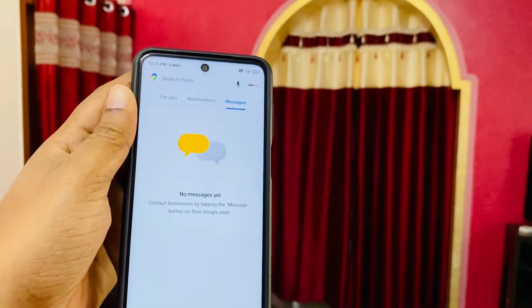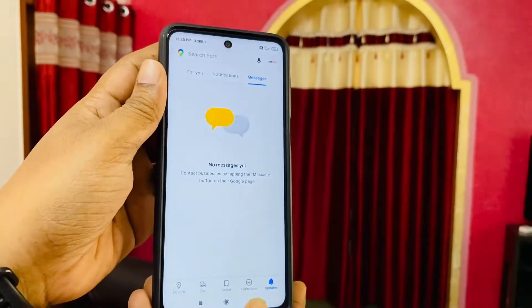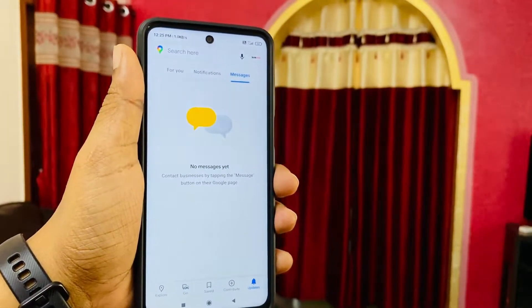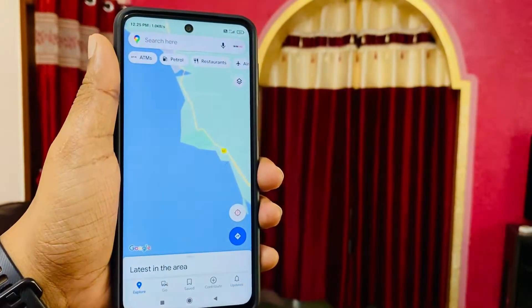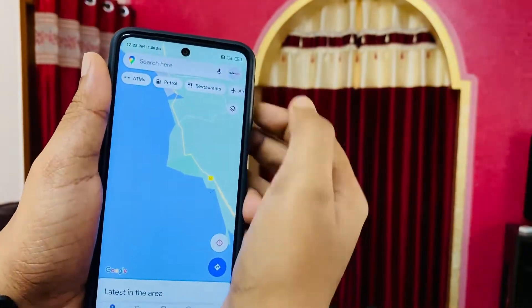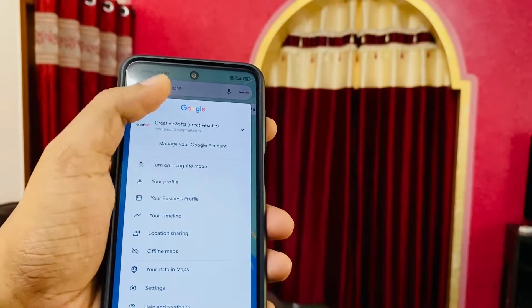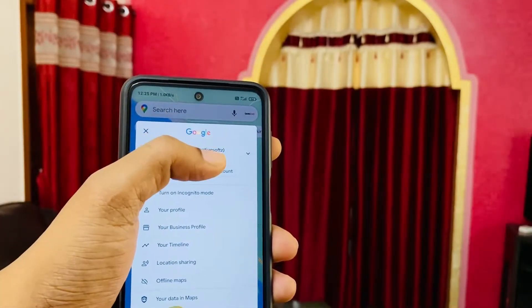You can even get it for iOS, but I feel Android phones are generally much better for running Google Maps. By default, people sometimes use Apple Maps, but here you can see this is my particular location.